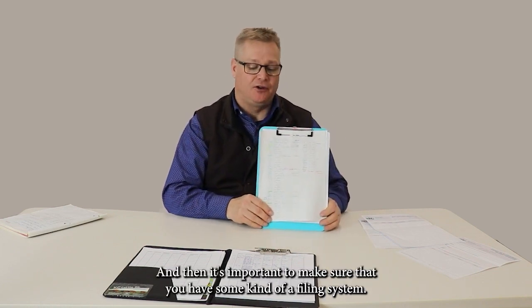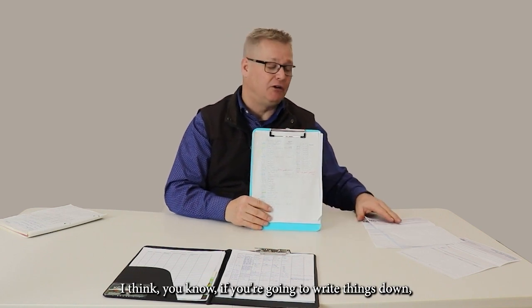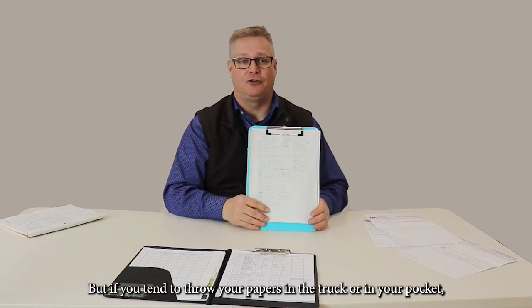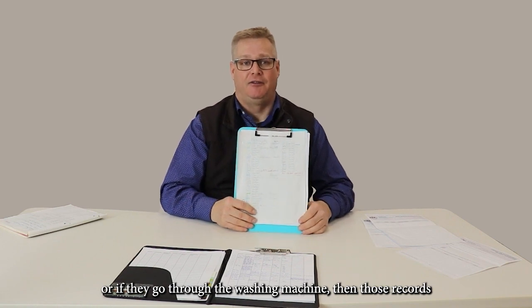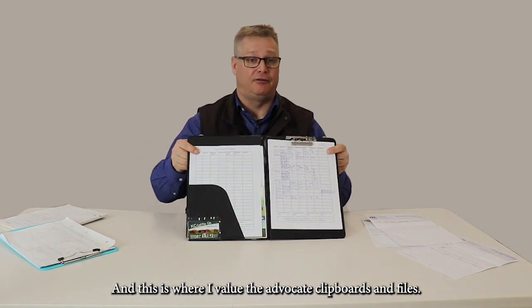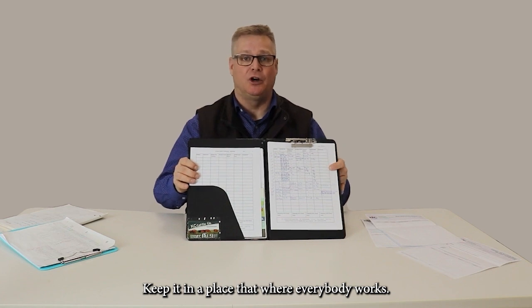It's important to make sure that you have some kind of a filing system. Writing things down is a good first step, but if you tend to throw your papers in the truck or in your pocket, or if they go through the washing machine, then those records are essentially useless. So work on having a nice system. I advocate clipboards and files — I find that works really well. Keep it at a place where everybody works.